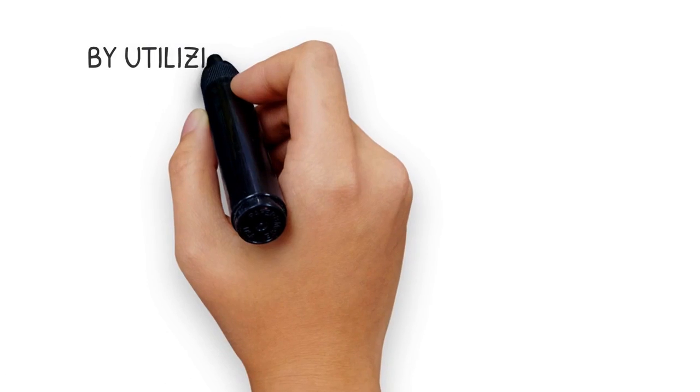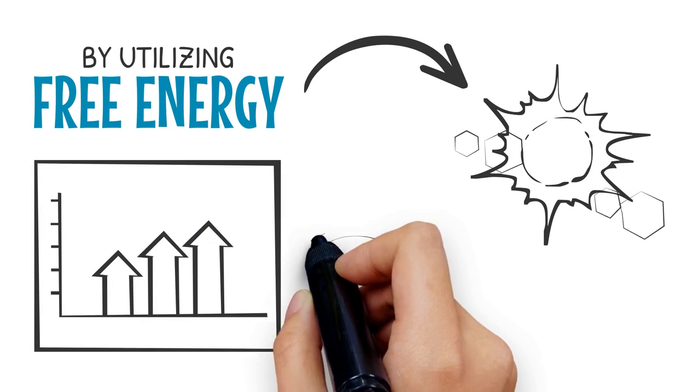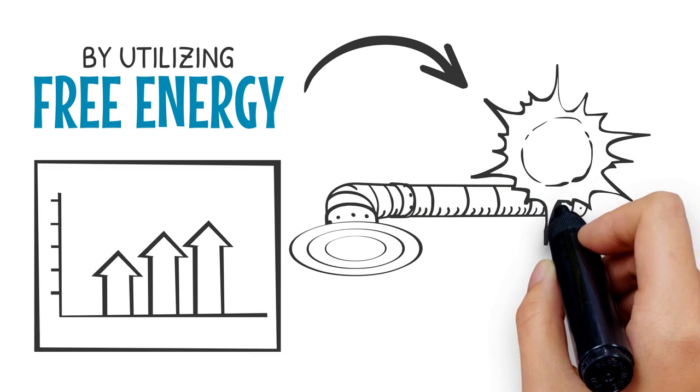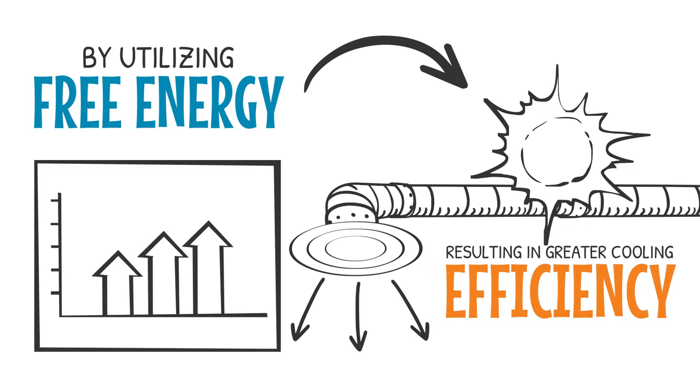By utilizing free energy from the Sun, ThermEx increases the thermal energy within the refrigerant. This increase provides an improved delta-T effect at the condenser, improving the saturated liquid flow, resulting in greater cooling efficiency.